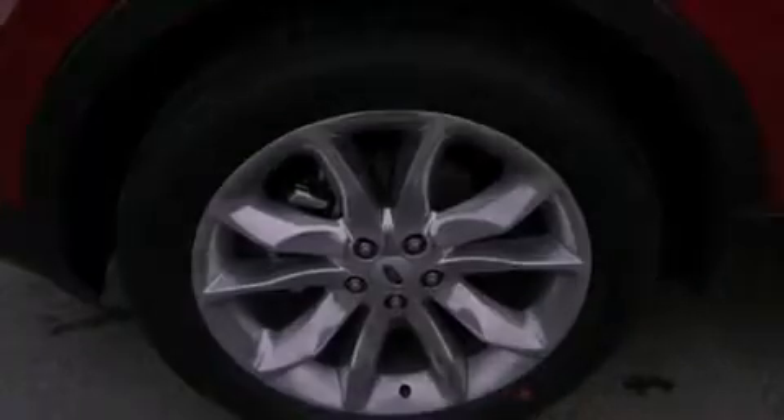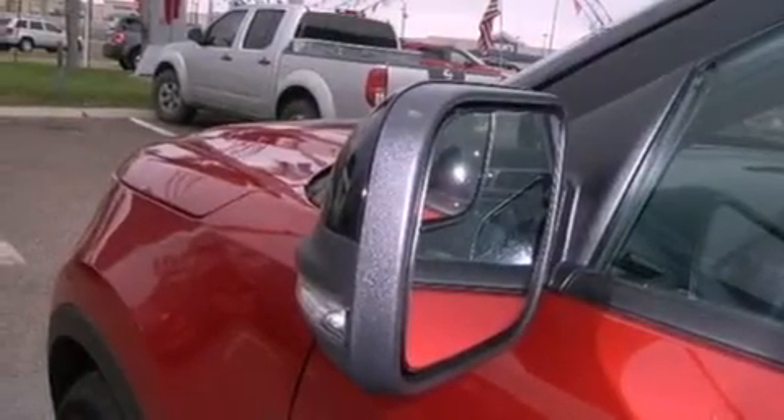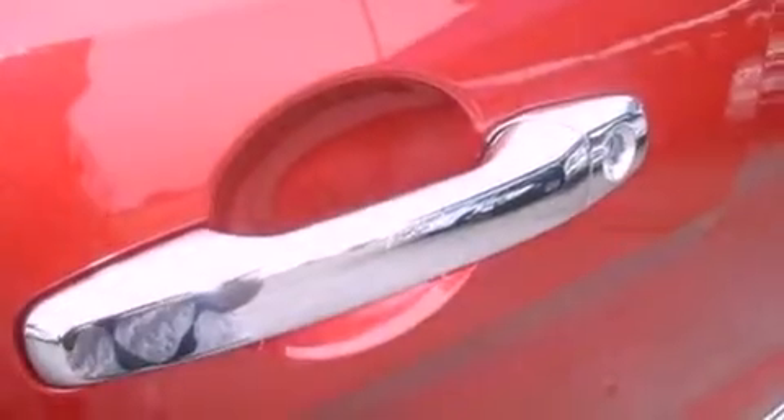Dusk-sensing headlights, an anti-lock braking system, air conditioning, and the navigation system will help you get from point A to point B on time.